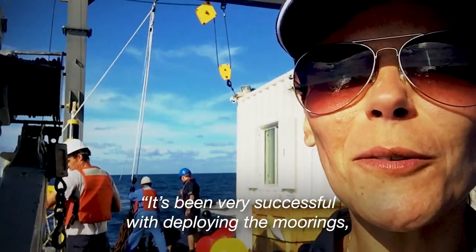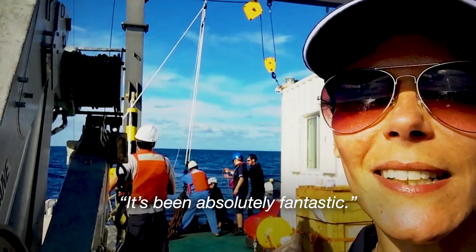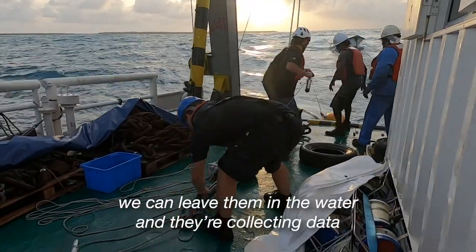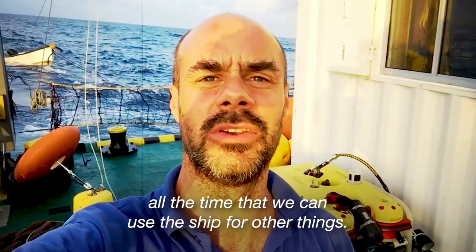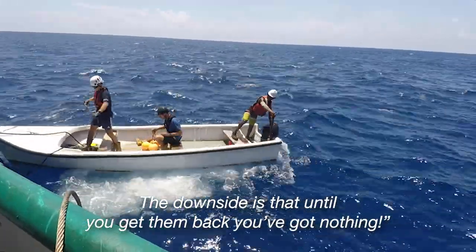We've been very successful with deploying the moorings. We've got quite a few out over the past 24 hours. It's been absolutely fantastic. The great thing about moorings is that we can leave them in the water and they're collecting data all the time while we get on with other things. The downside is that until you get them back, you've got nothing.